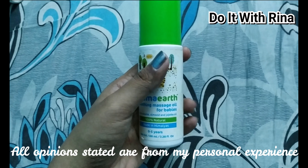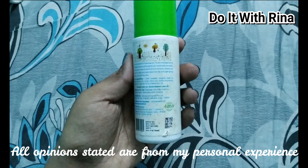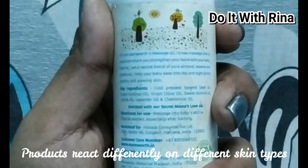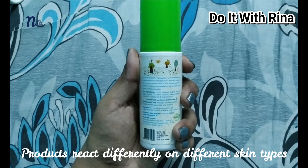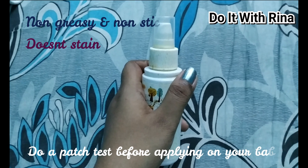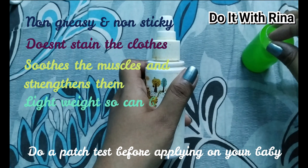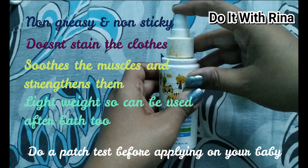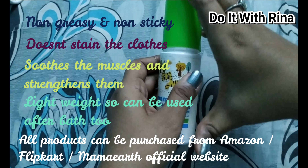The next product is the Mama Earth Soothing Massage Oil for Babies, at rupees 299 for 100 ml. It is infused with olive, sweet almond, and jojoba oil — a light, non-staining oil I used on my baby's skin before bath time when she was young. Sweet almond oil is mild and hypoallergenic, suitable for sensitive skin. Jojoba oil is rich in vitamin E, B complex, zinc, and copper. Sesame oil provides a silky skin texture, and olive oil enhances skin glow while protecting against allergens and adding softness.